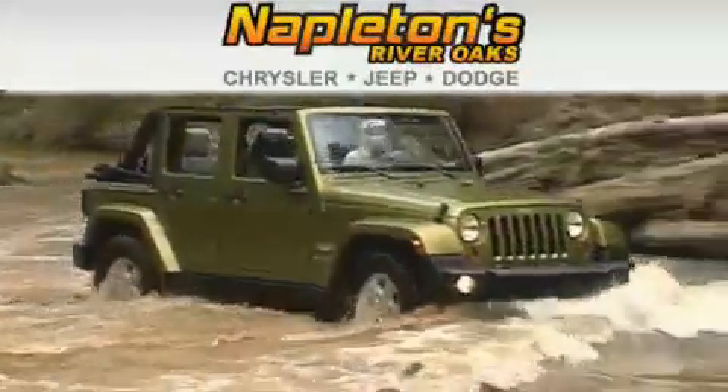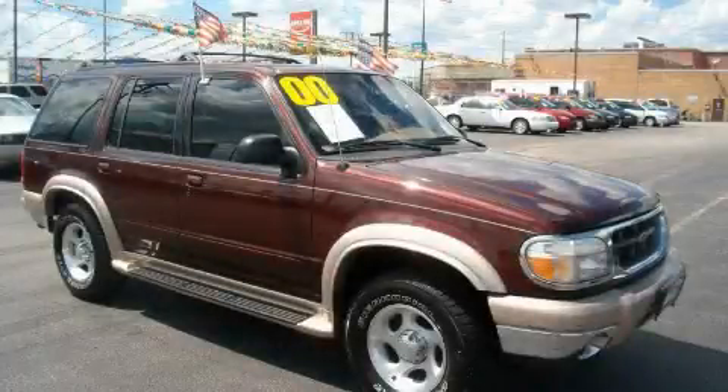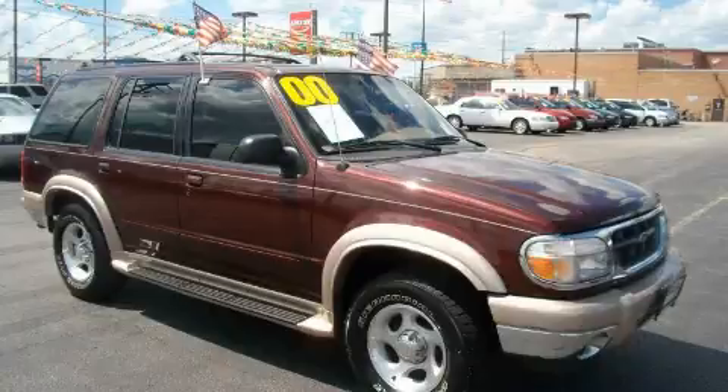Another fine vehicle offered by Napleton's River Oaks Chrysler Jeep Dodge. This is a 2000 Ford Explorer, a big SUV for big fun.